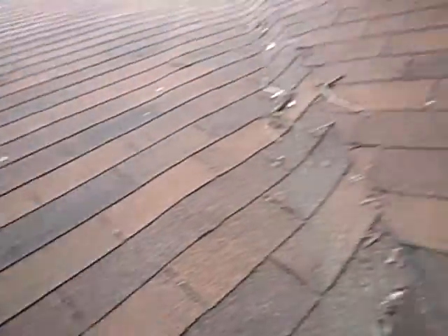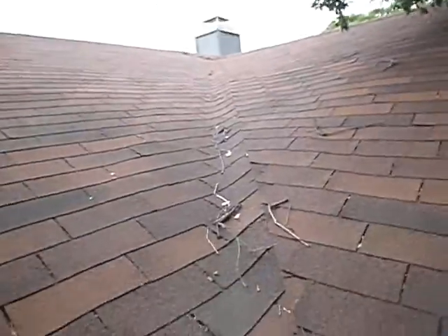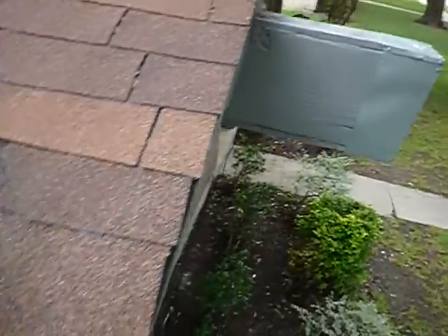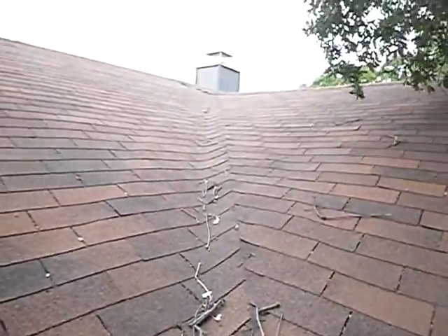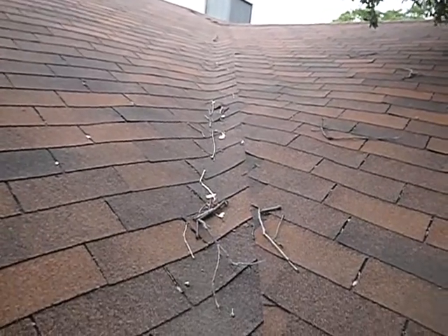Okay, grampy's on the roof again — call 9-1-1. This structure faces north. We'll come up on the east side of the front porch area. This valley is cut kind of strange.